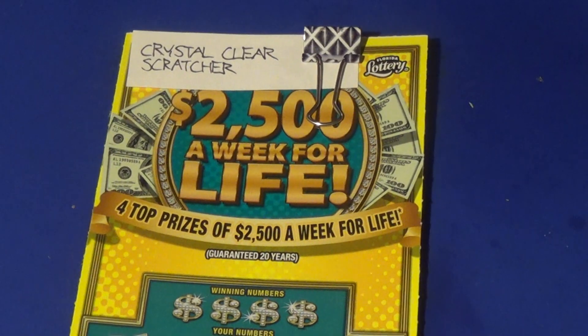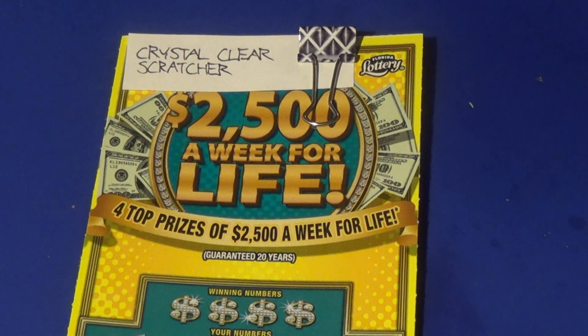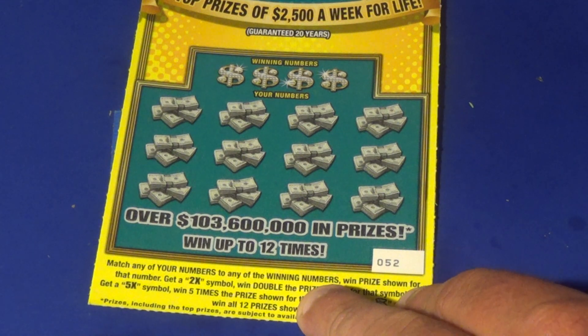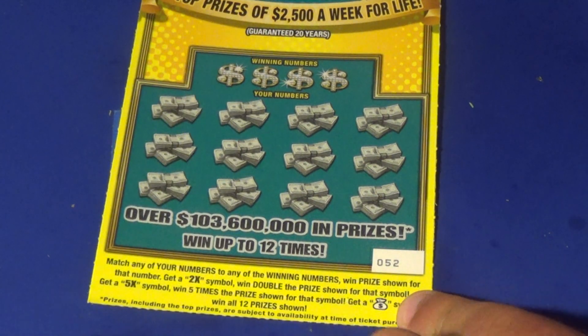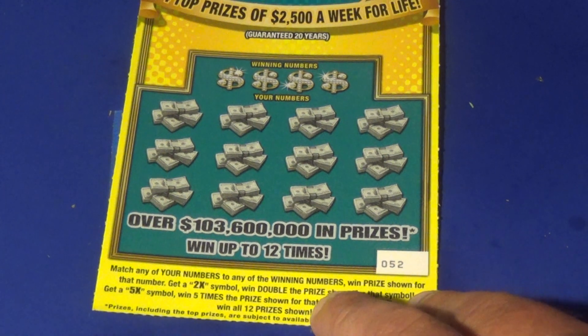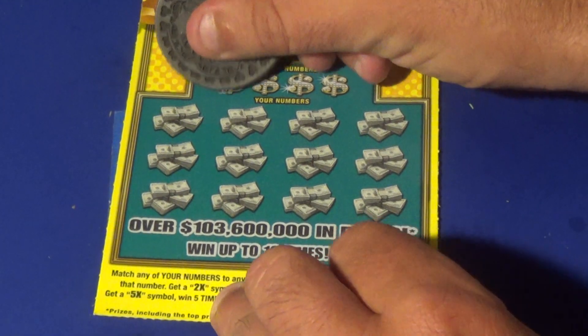Up next is Crystal Clear Scratcher, who won the $5 2500 a week for life ticket. Brand new ticket here, and what we want to do is match 20 numbers or find a 2x, 5x, or the money bag to win all 12. Ticket number 52 — fingers crossed for Crystal Clear Scratcher.